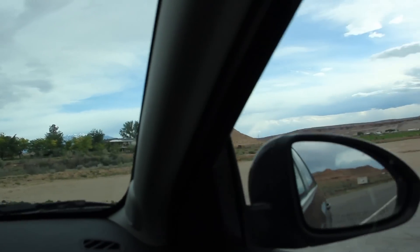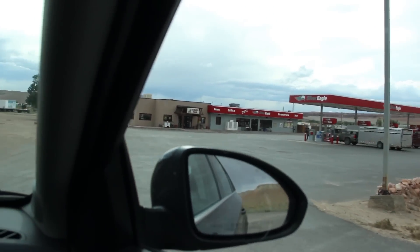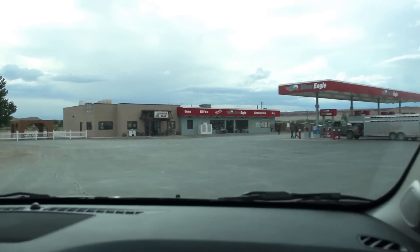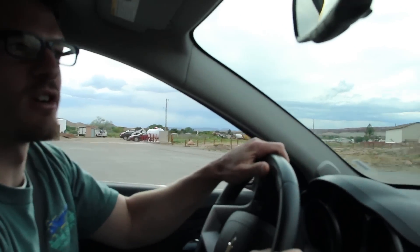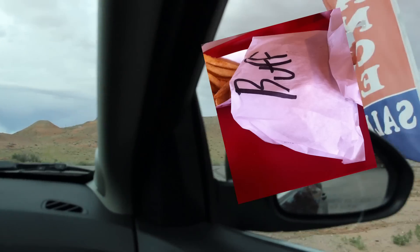We're coming up to the edge of what I call the commercial district. We're going to pull in to Stan's Burger Shack and the Silver Vehicle Gas Station. They have really good burgers there — like a bison burger. Really tasty.